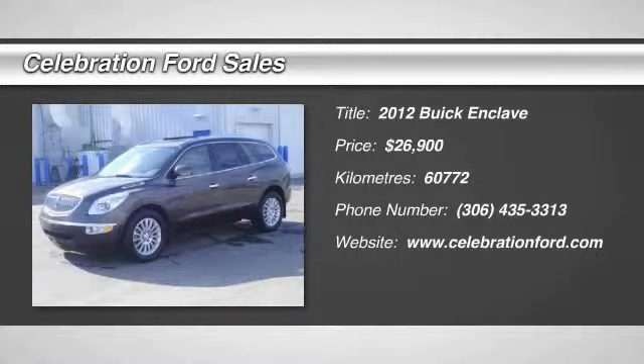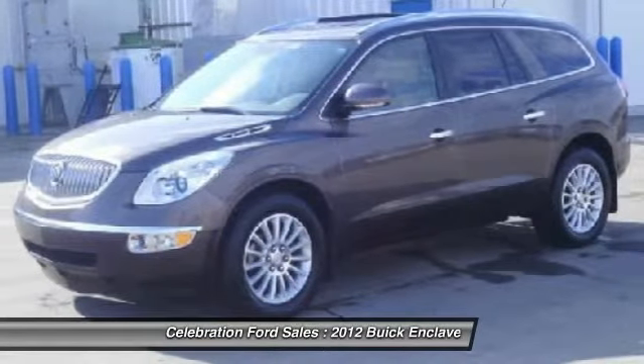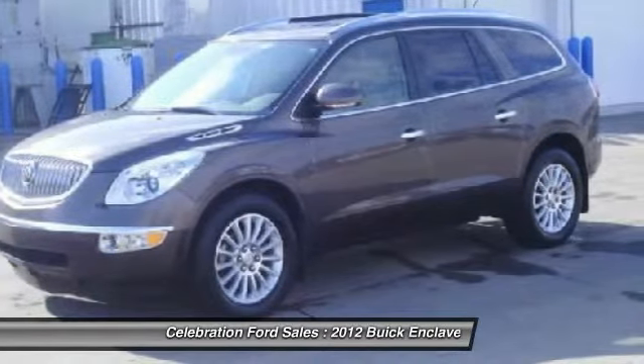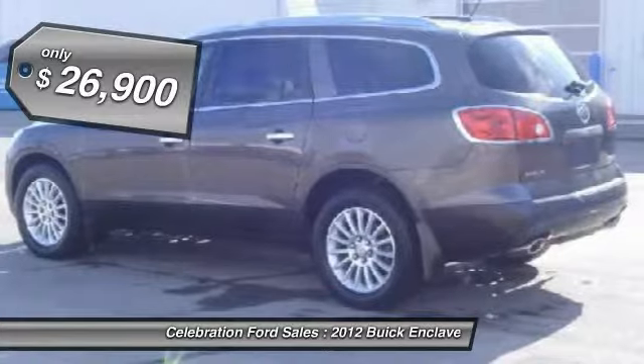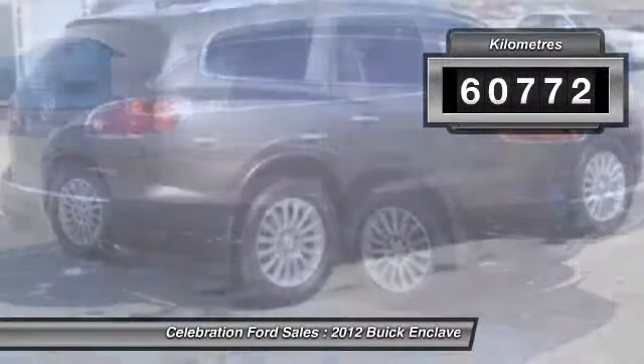The 2012 Enclave. The Enclave offers three rows of seats, standard, with seating for up to eight passengers. Not only is it roomy and stylish, but Buick really did its homework on this vehicle. They did not cut any corners and is priced below $30,000. This vehicle has less than 70,000 kilometers.